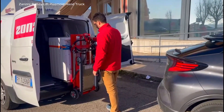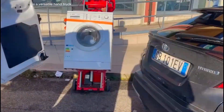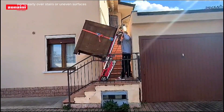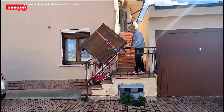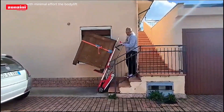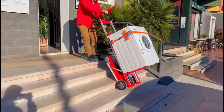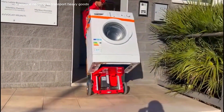The Zanzini Buddy Lift Plasmoid is a versatile hand truck designed for easy and efficient transport of heavy and bulky items, particularly over stairs or uneven surfaces. It features an advanced motorized system powered by a lithium-ion battery, allowing it to lift and carry loads of up to 160 kg with minimal effort. The Buddy Lift Plasmoid is equipped with a stair climbing mechanism that enables smooth, controlled ascents and descents, making it ideal for delivery services, moving companies or anyone needing to transport heavy goods.